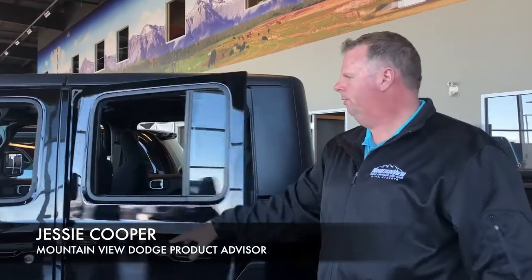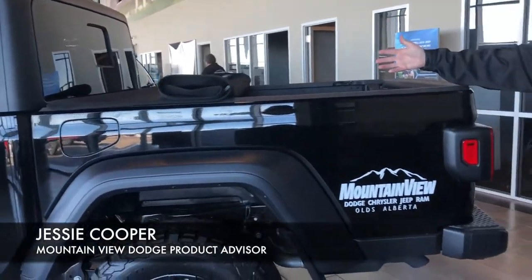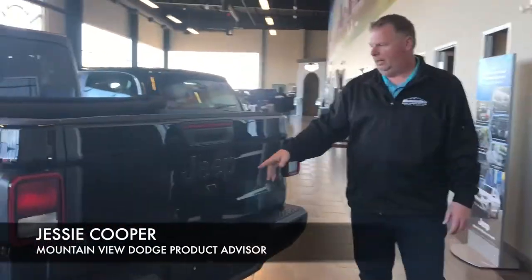We have our three-way roof to go with it. Inside on the back end there's loads of storage to fit everybody and anybody. And with the Gladiator we have the truck box, this one coming with the roll-up tonneau cover, spray-in bed liner, and on the back we also have the tow package.